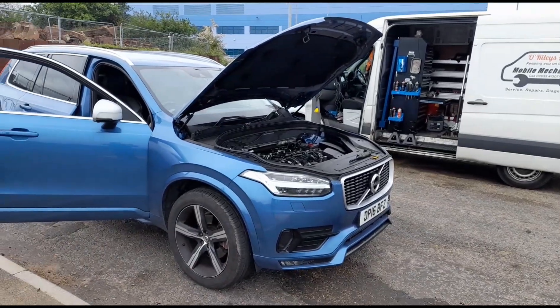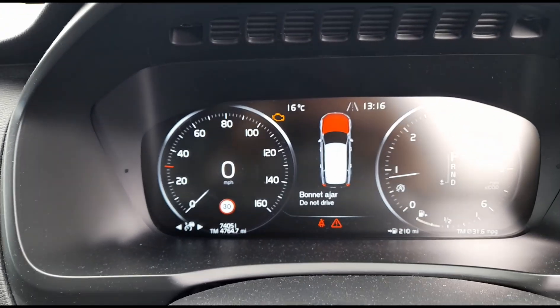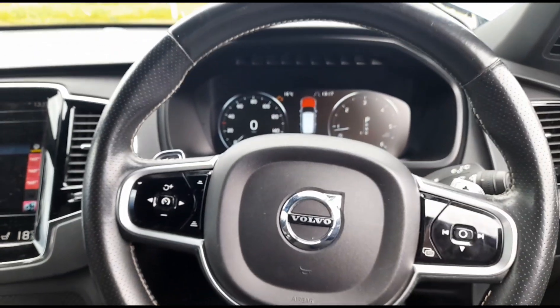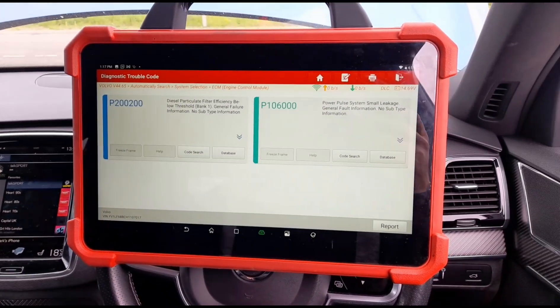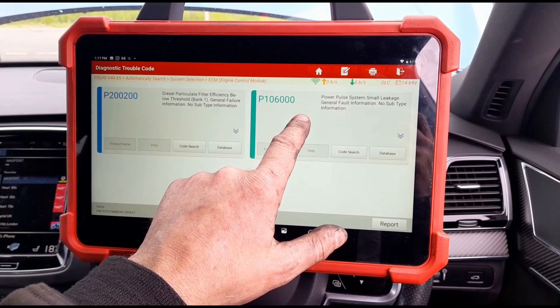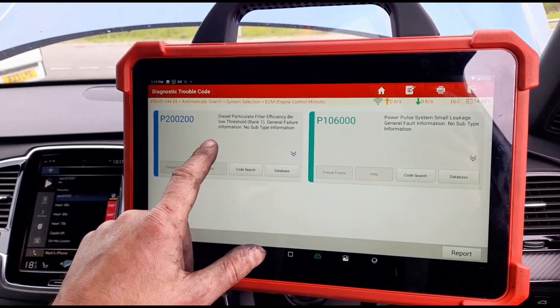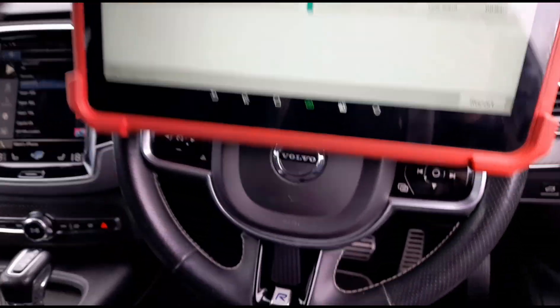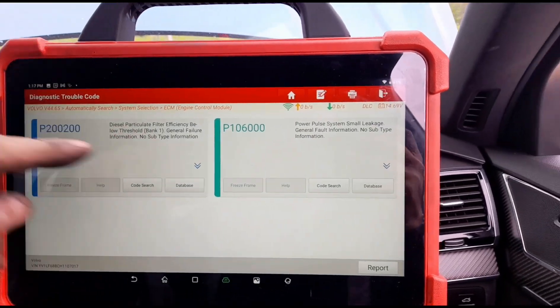Hello, it's Jimmy here at O'Reilly and I'm looking at a Volvo XC90 — it's got an engine management light on. Going into the diagnostics, I'm using the Launch Eurotab 3 scan tool. We've got power pulse system small leakage detected and diesel particulate filter below threshold.